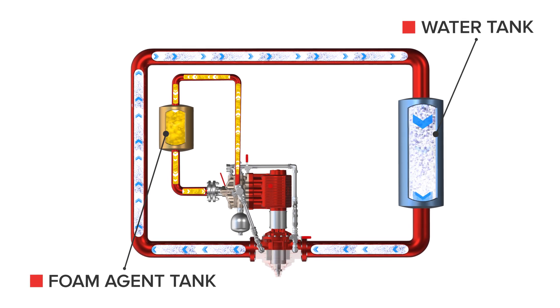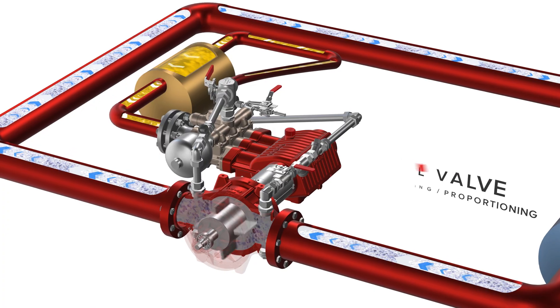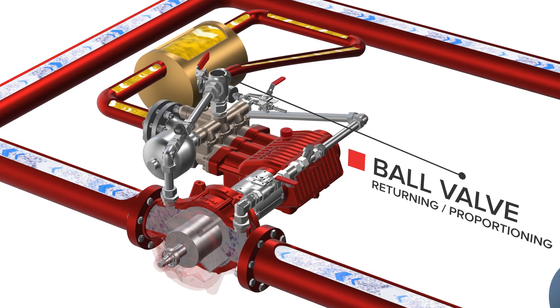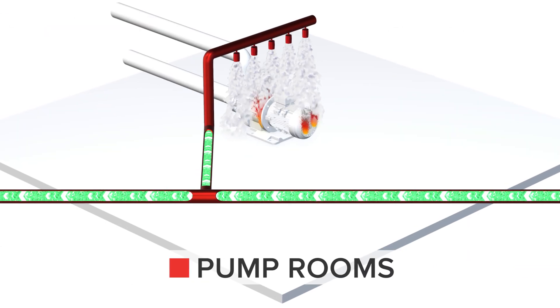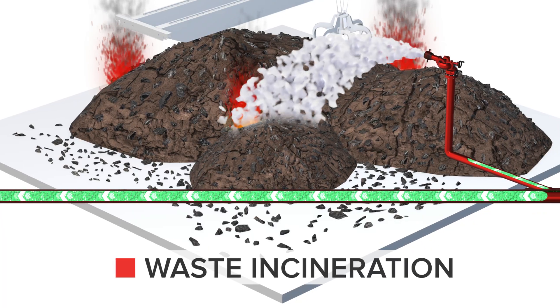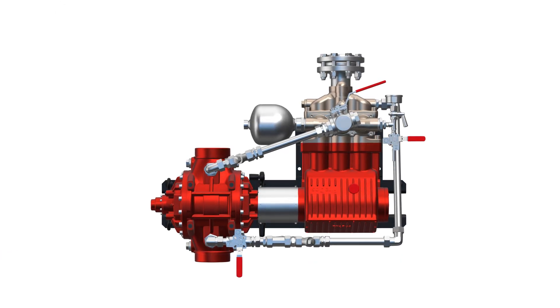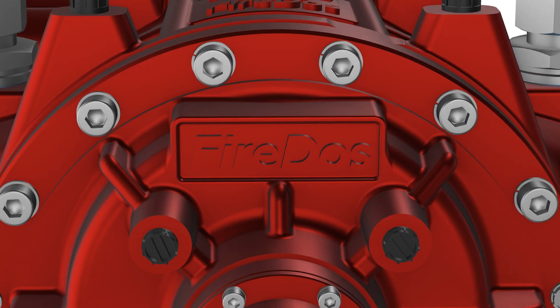Gen3 allows significant cost reduction due to eco-friendly proportioning rate testing while no foam or premix is generated. Typical fields of application are everywhere in conjunction with production, transport, storage or disposal of flammable substances – fluids in particular. Trust Gen3 – the latest generation of FireDOS proportioners for firefighting with foam.